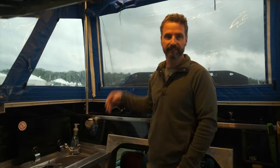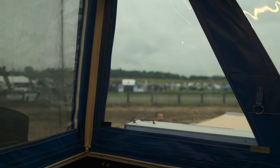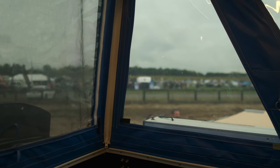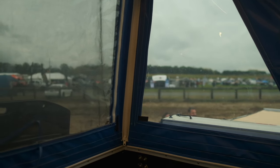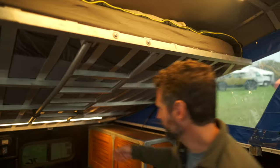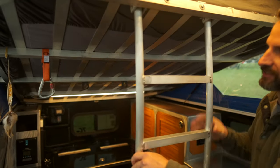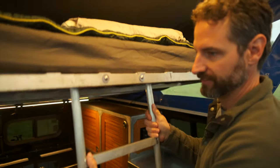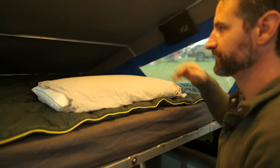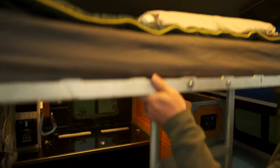We've got a nice high ceiling height so you can move around freely. The bed is above us — it folds down, putting the sleeping quarters up high where you can see out well, or it can all be closed off for privacy and light control. You just disconnect two things, down comes the ladder, down comes the bed — a true queen size, super simple.